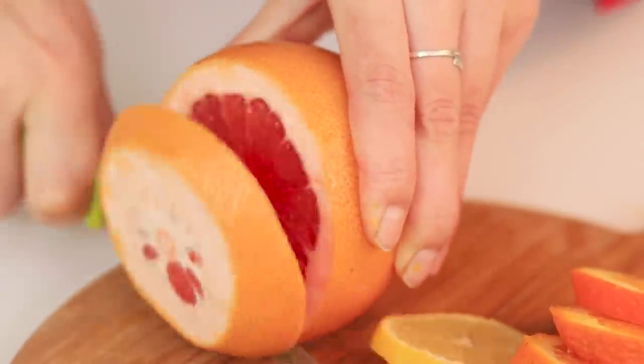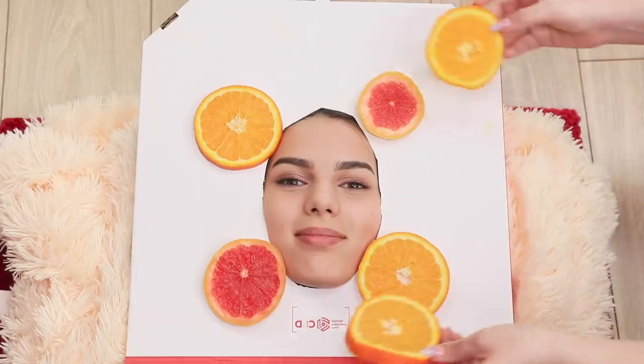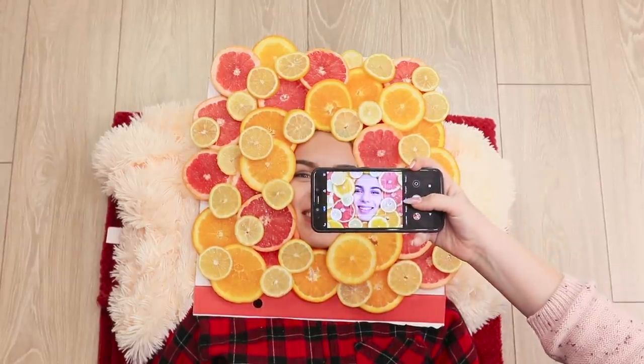Slice some fruits — the more varieties, the better! Now lay down on the floor and put the slices on the box! Just make sure the juice doesn't get in your eyes or the photo will turn out a little sour! This is a tropical paradise! Smile! Got it! Vitamin C will boost your health and your follower count!